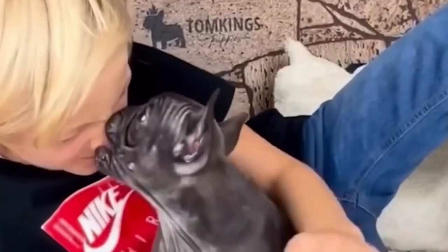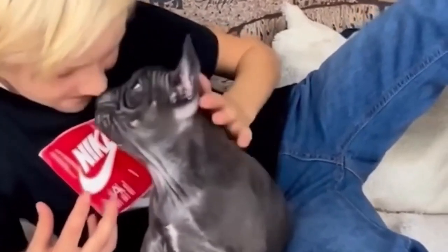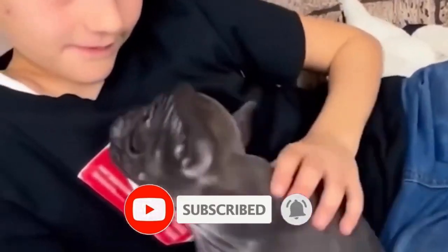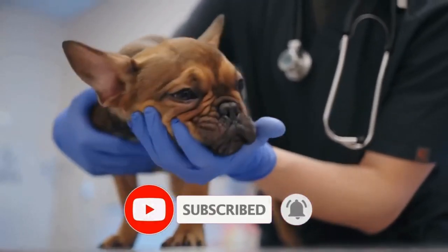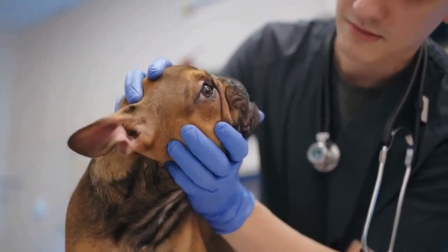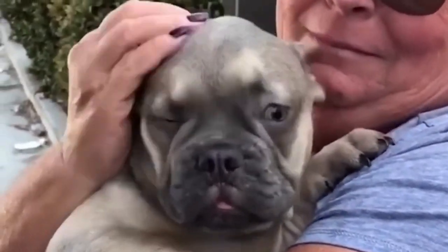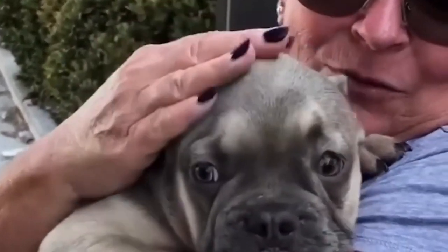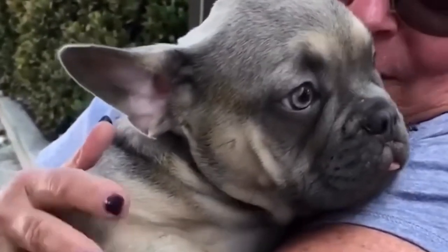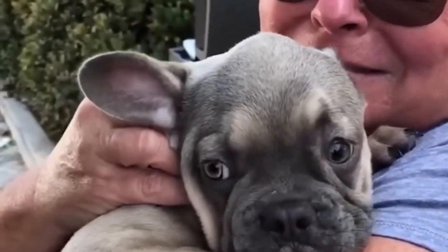By the late 19th century, the French Bulldog had become a fashionable companion dog and a symbol of elegance. Breed enthusiasts established breed standards and formed breed clubs. In 1887, the first breed club, the French Bulldog Club of America, was founded in the United States. The breed was later recognized by major kennel clubs like the American Kennel Club (AKC) in the late 1800s.